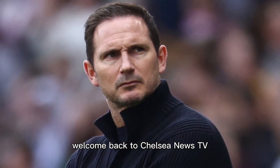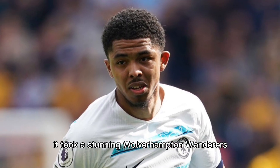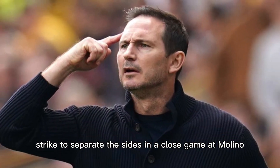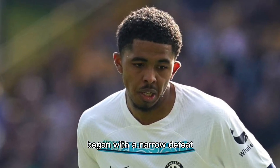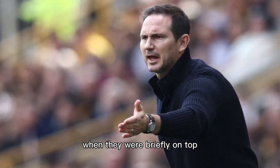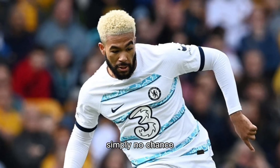Welcome back to Chelsea News TV and today we are going to look at Chelsea Highlights vs Wolves. It took a stunning Wolverhampton Wanderers strike to separate the sides in a close game at Molino, as the new Frank Lampard era at Chelsea began with a narrow defeat. Our opponents took the lead during a first-half spell when they were briefly on top, Mateus Nunez scoring with a shot that gave Kepa simply no chance.